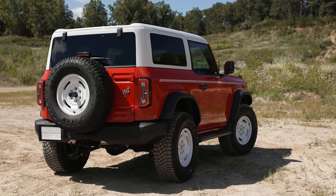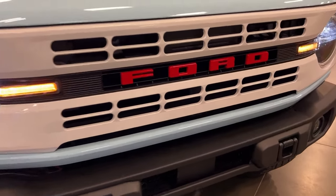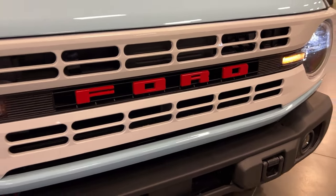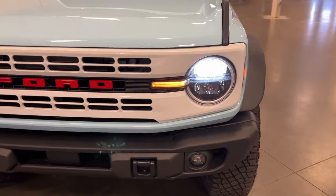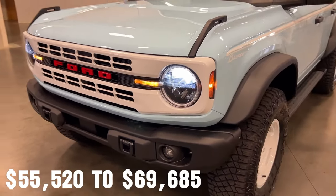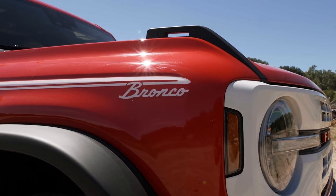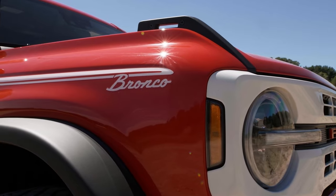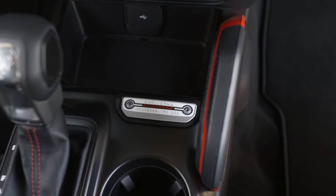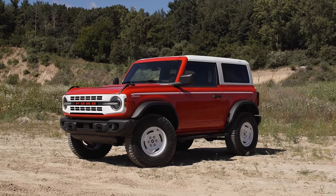These trims offer enhancements such as larger wheels, a 10-speed automatic transmission, and more advanced off-road hardware. For those seeking higher-end features, the Bronco's pricing extends from $55,520 to $69,685 for the Everglades, Wildtrack, and Heritage Limited Edition trims. These trims come with more specialized equipment and features, further enhancing the Bronco's capabilities and comfort.